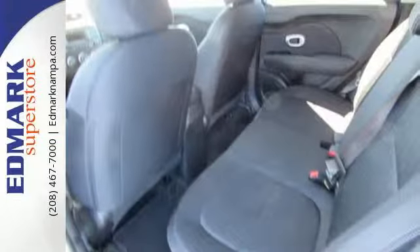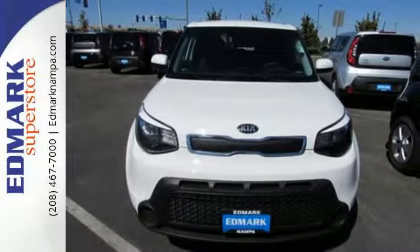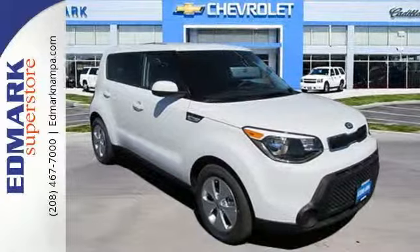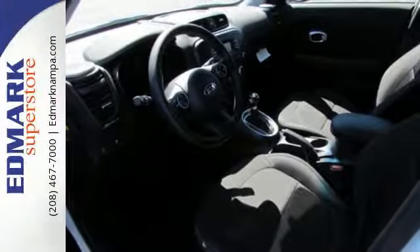It even has an active ecosystem that proactively controls parts of the engine, transmission and air conditioning system to realize optimal fuel economy. This statement-making 2015 Soul is ready for a test drive.